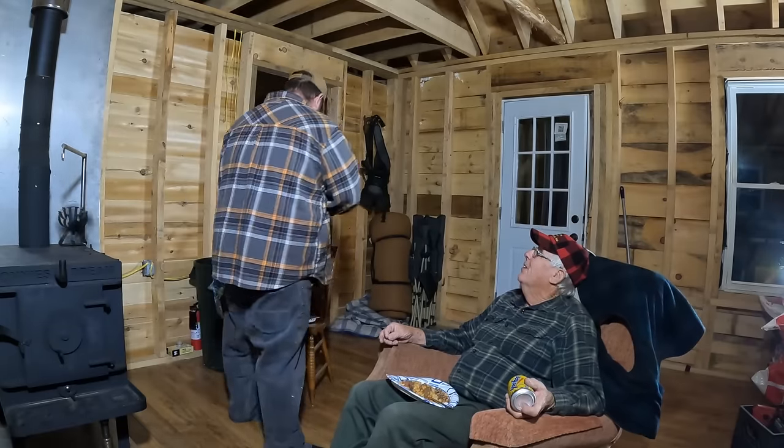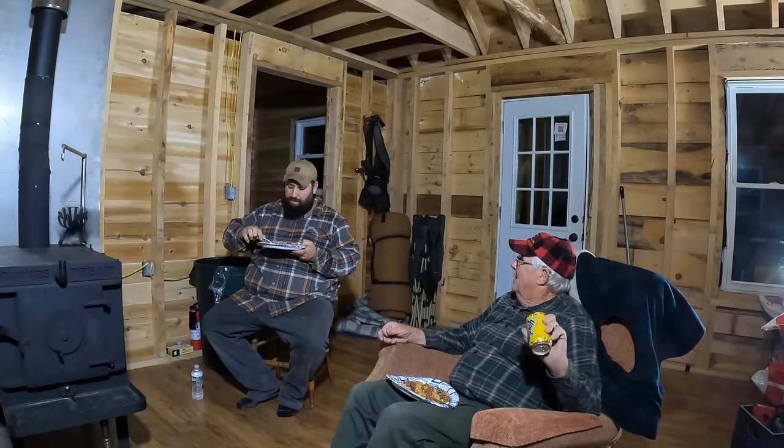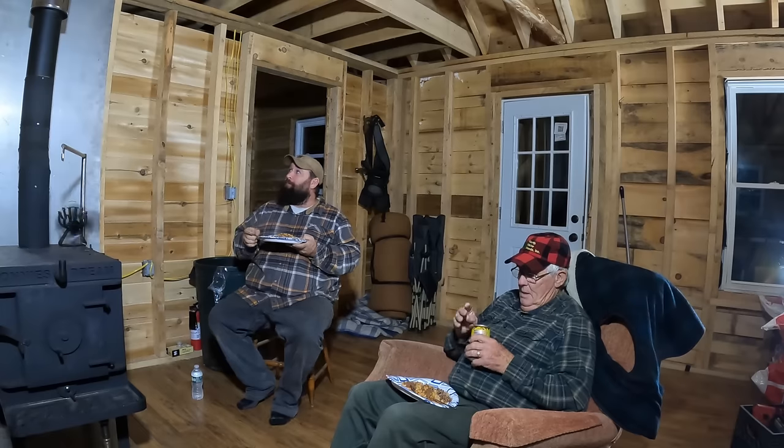When that wall and that overhang are done — holy geez — you can see it now, can't you? I'm going to try to do this whole place in this v-match. I'm pretty confident there's enough material on the porch to do this wall and the overhang. I'd concentrate on that first, and then for behind it we can use the scrap pieces.